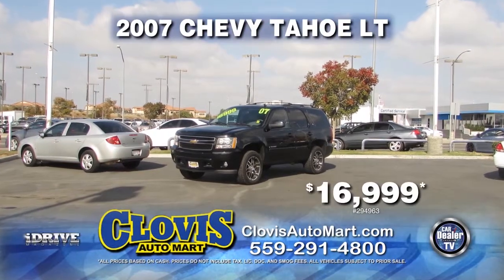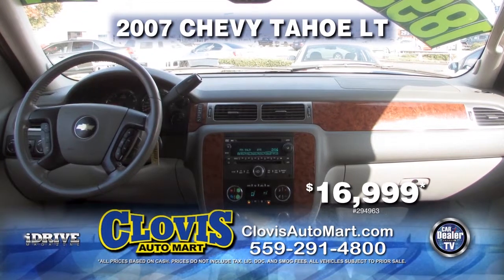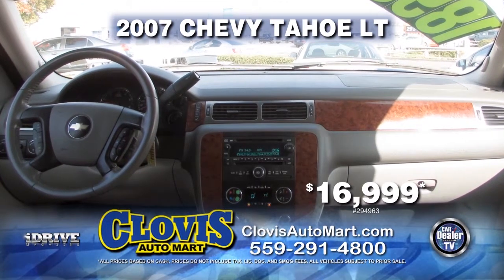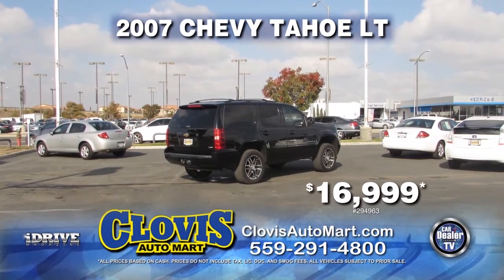Next in line, we bring you a 2007 Chevy Tahoe LT. This is equipped with an automatic transmission, third row seating, towing package, privacy glass, roof rack, and DVD. It is only $16,999.